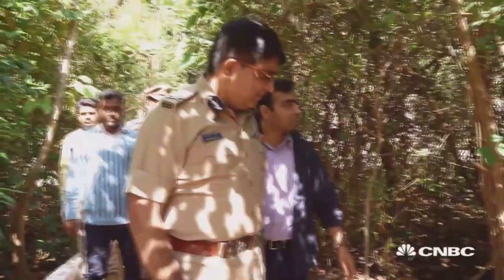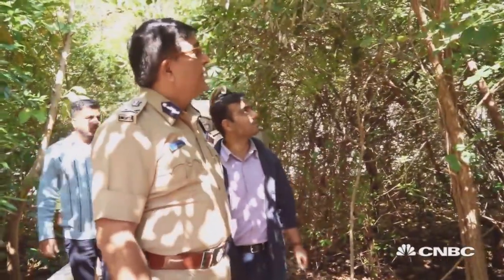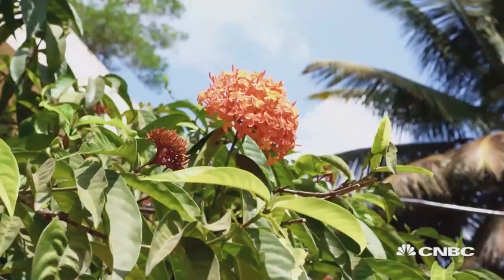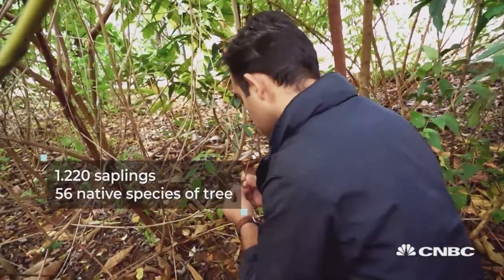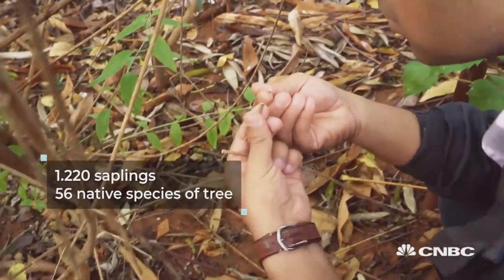Shibendu Sharma's team looked to create forests everywhere regardless of size. In this police station courtyard they planted over 1,200 saplings from 56 native species of tree. Previously they used to have their evening meetings inside the office, but since this forest has grown, all those evening meetings happen in this forest. This particular mini forest exists in the middle of Bangalore, one of India's busiest cities.